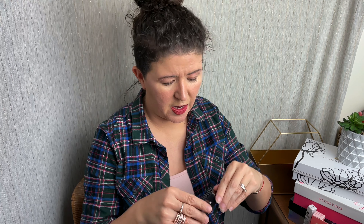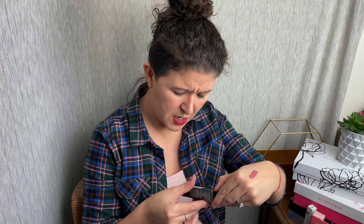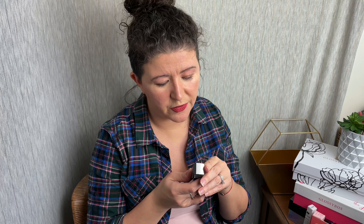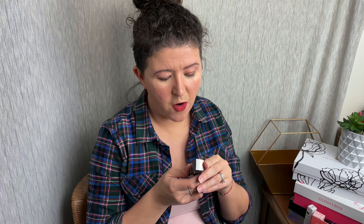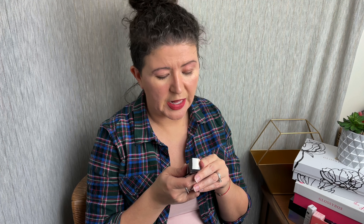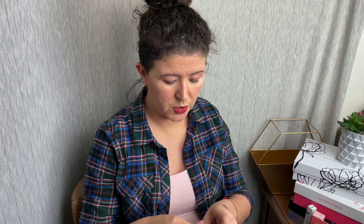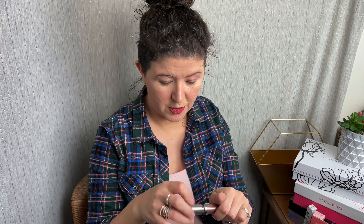Next we have the Cover FX Shimmer Veil in Soleil. So is this like a primer? A pearlescent cream — perfect for eyelids but can be used anywhere you want a veil of shimmer. This unparalleled buildable formula feels weightless, lasts all day, and won't crease or transfer. I kind of want to try this. You can put it on your eyelids, but anywhere — you know what I'm saying?